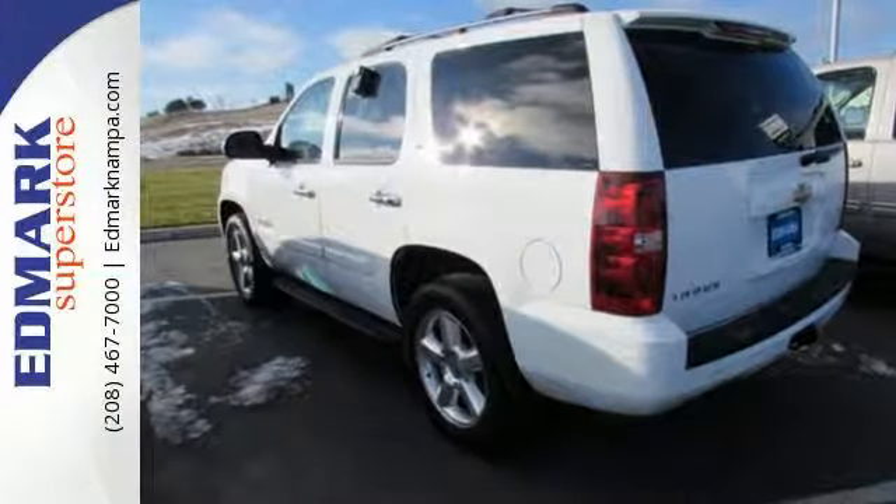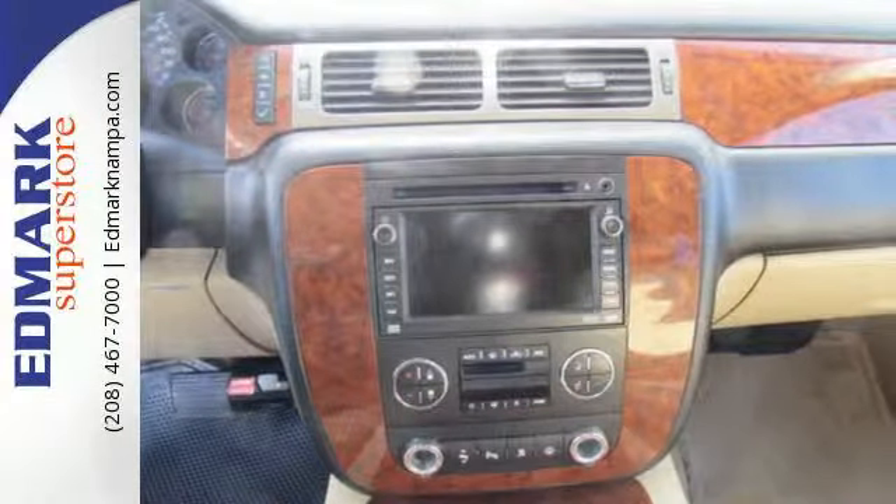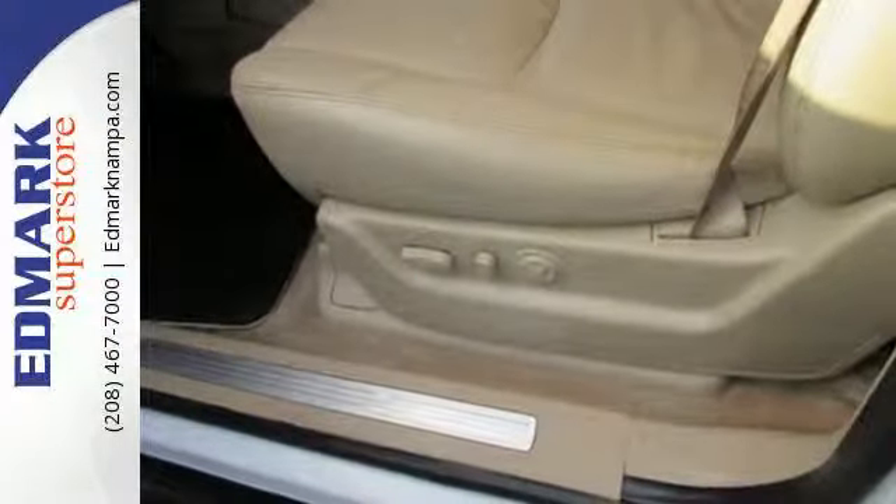Interior features include OnStar Emergency SOS, dual zone air conditioning, and an 8-speaker stereo sound system with a CD player and MP3 decoder.